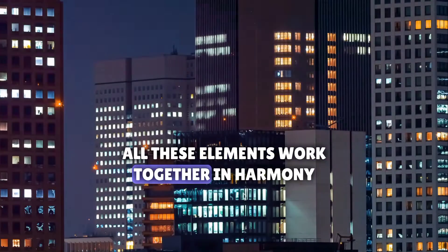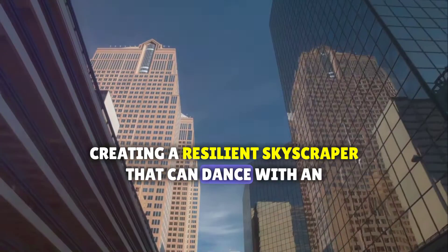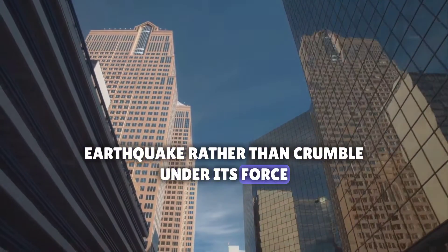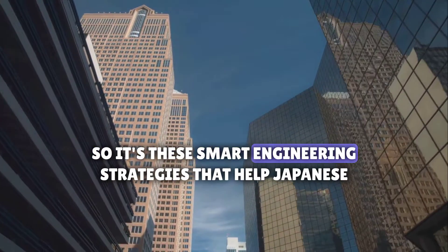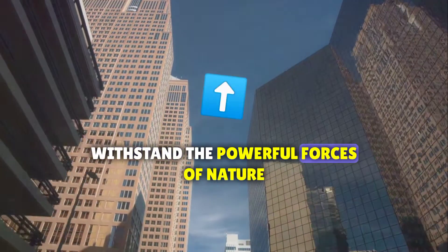All these elements work together in harmony, creating a resilient skyscraper that can dance with an earthquake rather than crumble under its force. It's these smart engineering strategies that help Japanese skyscrapers withstand the powerful forces of nature.